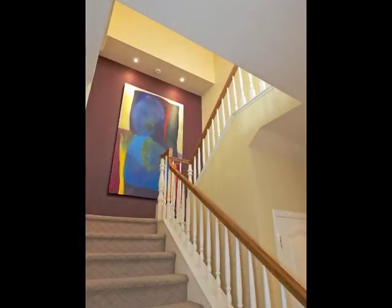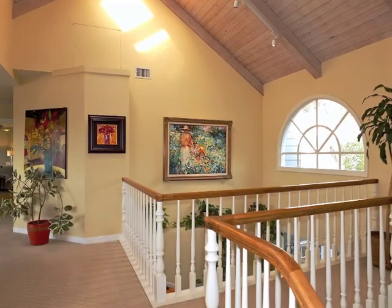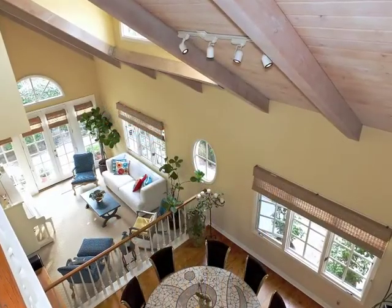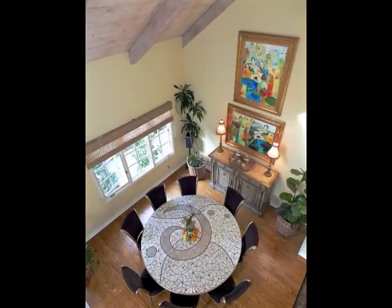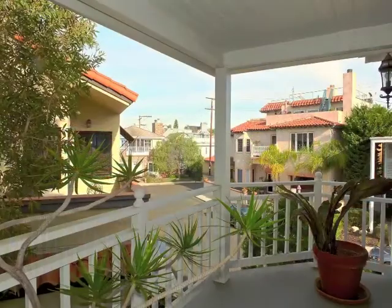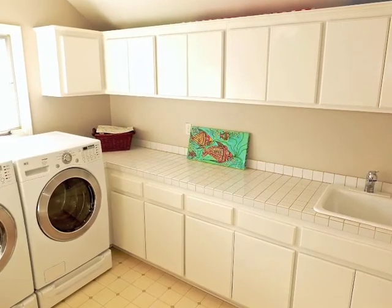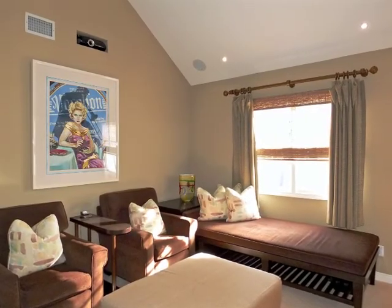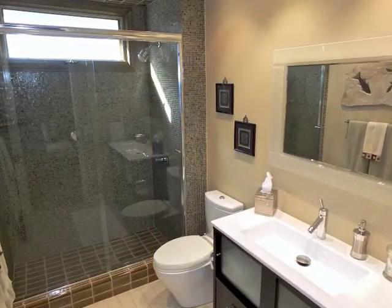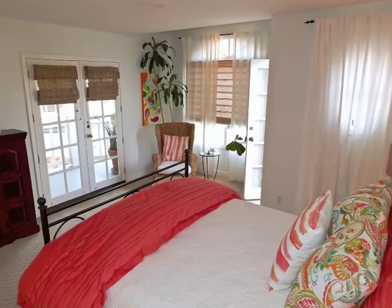Ascend the Galleria staircase to the sky-lit upper landing, overlooking the living room and showcase dining room. A bridged passage leads to a terrace, the laundry room, and two distinctive bedroom suites — one enjoying double balcony access.